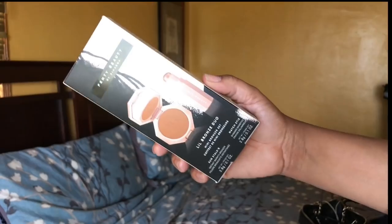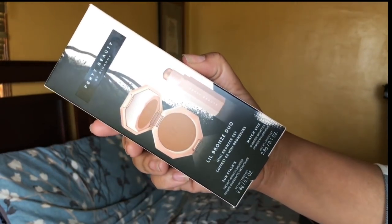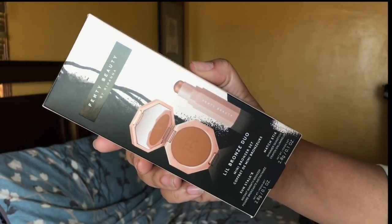Item number three — I did get this, it was on my wish list. This is the Fenty Sunstalker Duo: the Sunstalker bronzer in Caramel Cutie and the Matchstick in Cinnamon. I tried both of these in the store. The retail was about $24, so I got a mini bronzer and a mini matchstick. I'm really into minis right now — is anybody else? I love these.